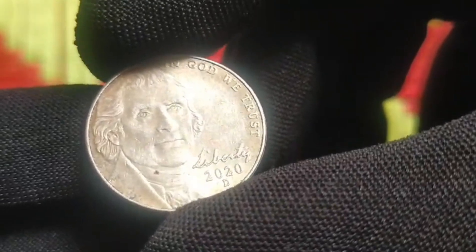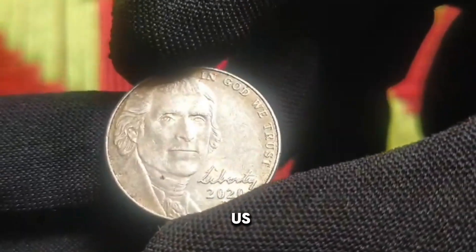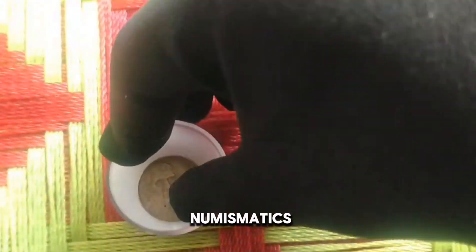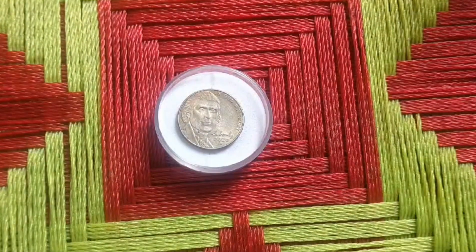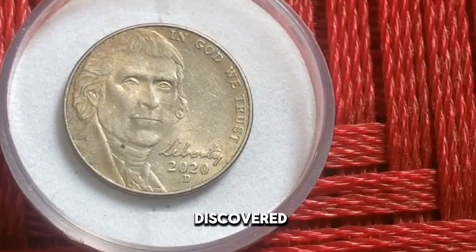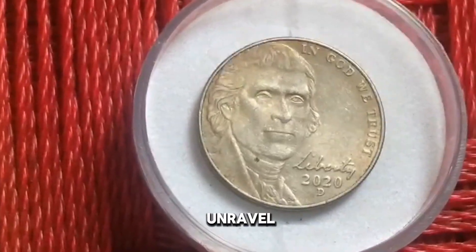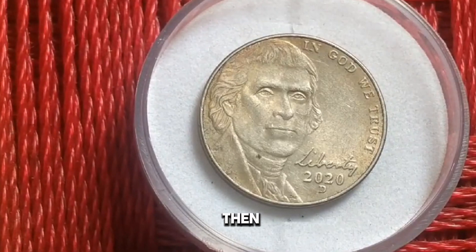As we conclude our exploration of the 2020 US 5 cent coin, let us marvel at the timeless allure of numismatics — the art and science of coin collecting. Whether you are drawn to the history, beauty, or investment potential of coins, remember that every coin tells a story waiting to be discovered. Join us on our next adventure as we continue to unravel the mysteries of the numismatic world. Until then, happy collecting!